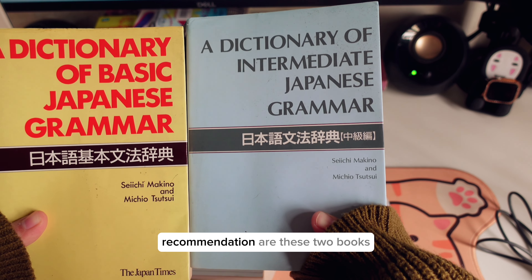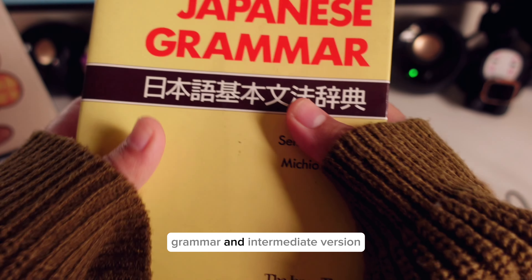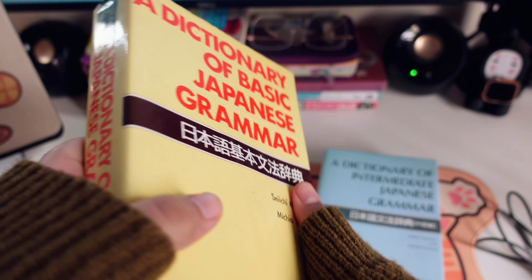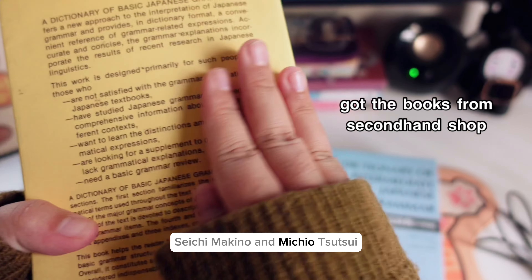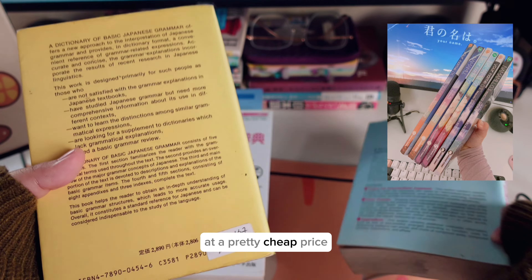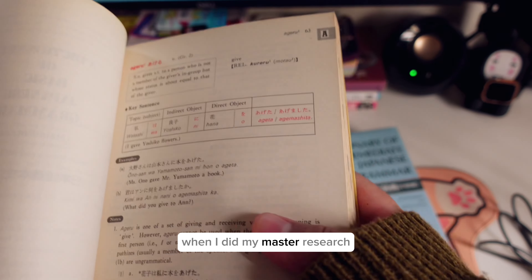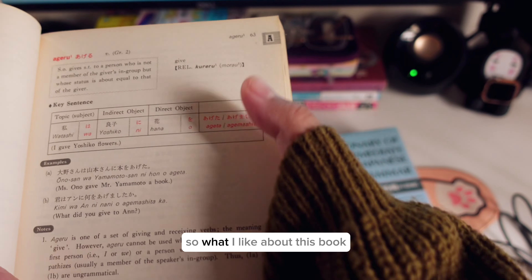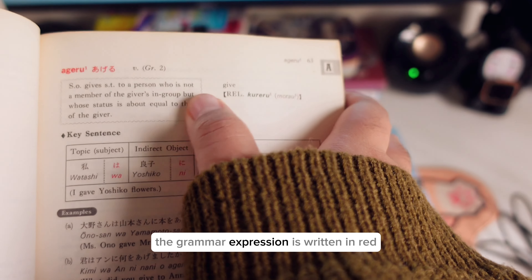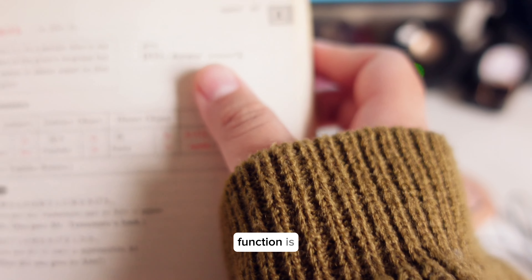My first two book recommendations are the Dictionary of Basic Japanese Grammar and the intermediate version. These two books are written by the same authors, Seiichi Makino and Michio Tsutsui. I got them from a second-hand shop at a pretty cheap price, and they helped me a lot during my master's research. The grammar expression is written in red, and under it is the explanation of what the grammar functions as.